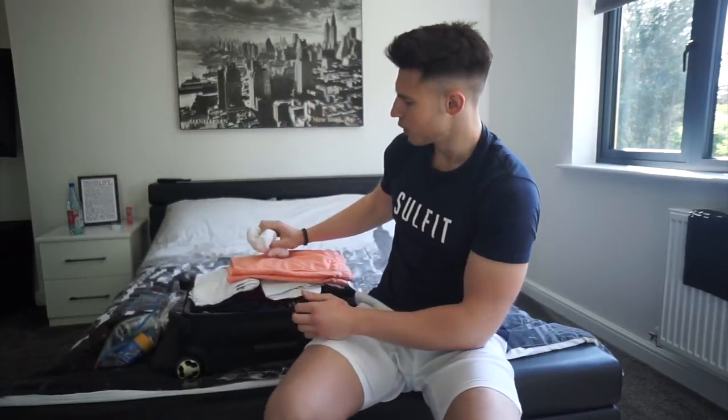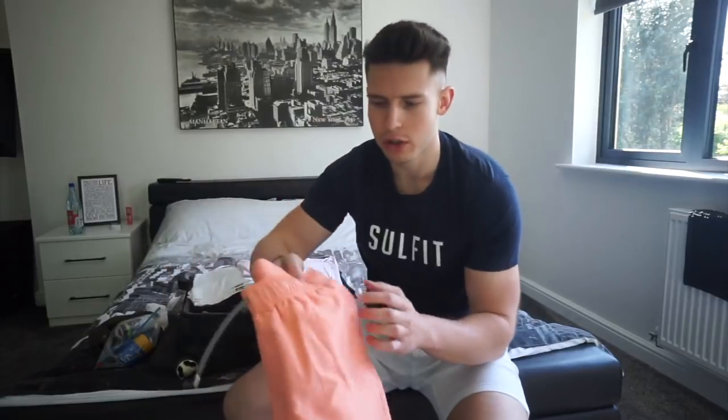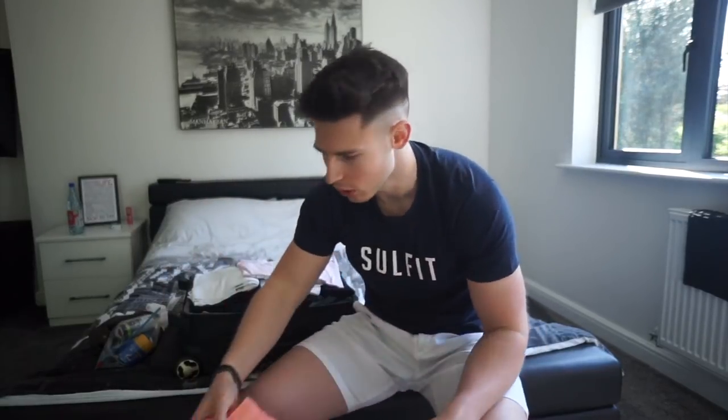We've got no-show socks — you can never have too many of these, they're always going to get lost or whatever. These are from Primark, four quid for five, I've got loads of these in here. And then we've got swimming shorts from ASOS in a nice bright coral colour.